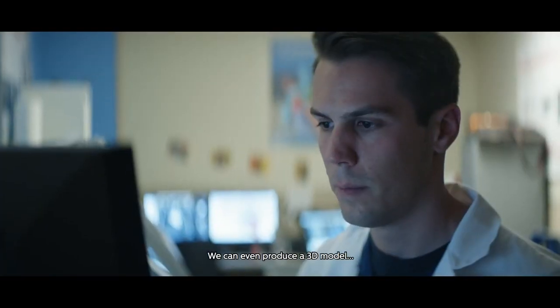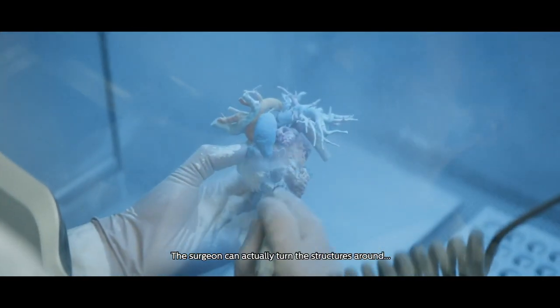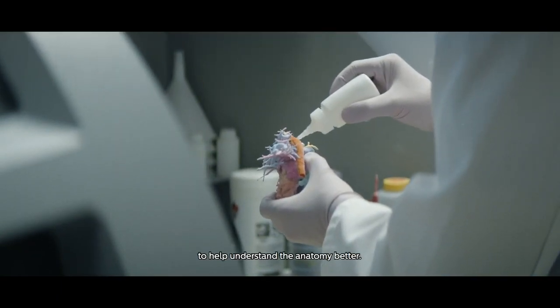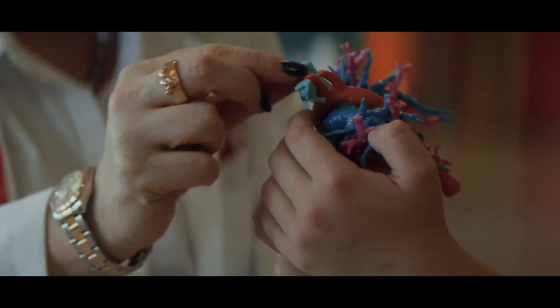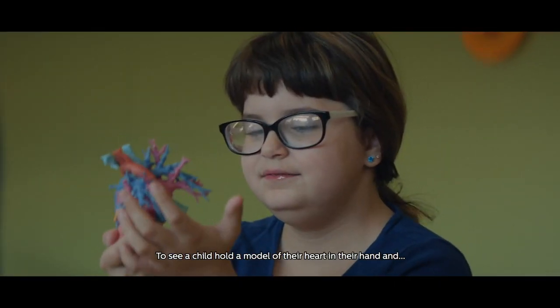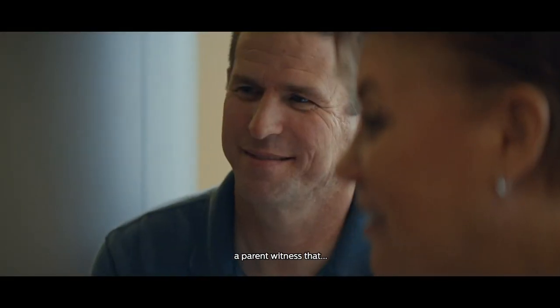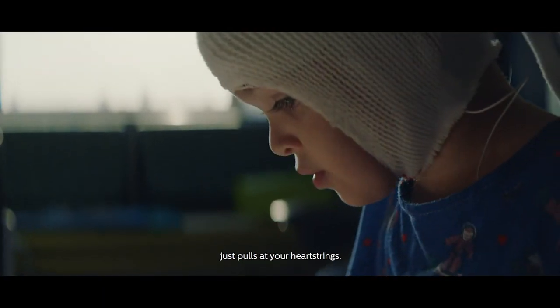We can even produce a 3D model of a cardiac patient's heart. The surgeon can actually turn the structures around to help understand the anatomy better. They're also used to give to the patient. To see a child hold a model of their heart in their hand and a parent witness that is amazing.